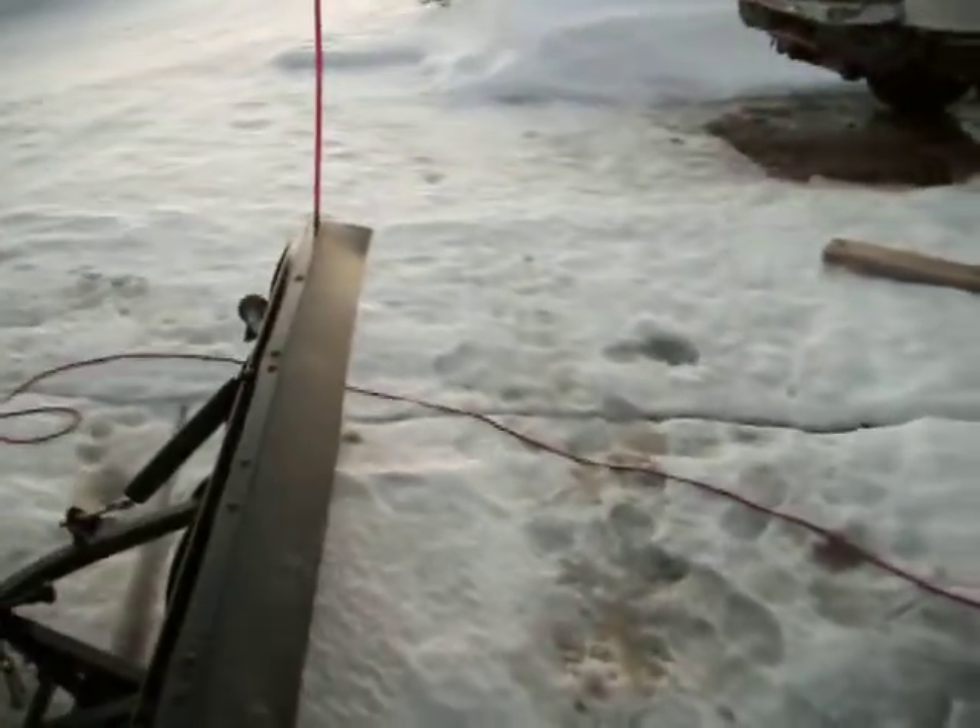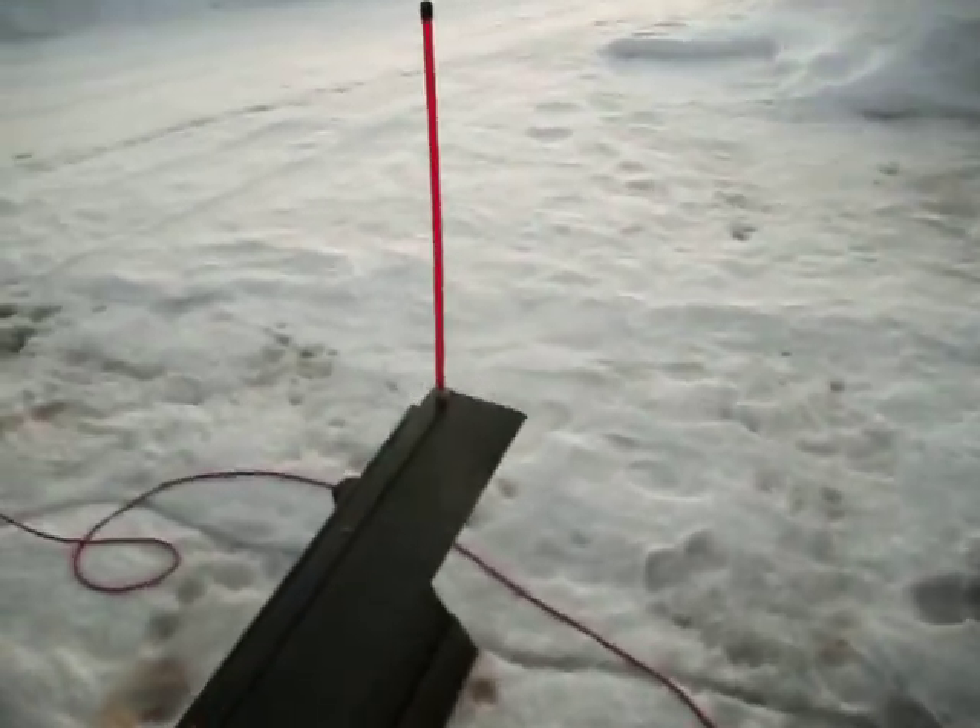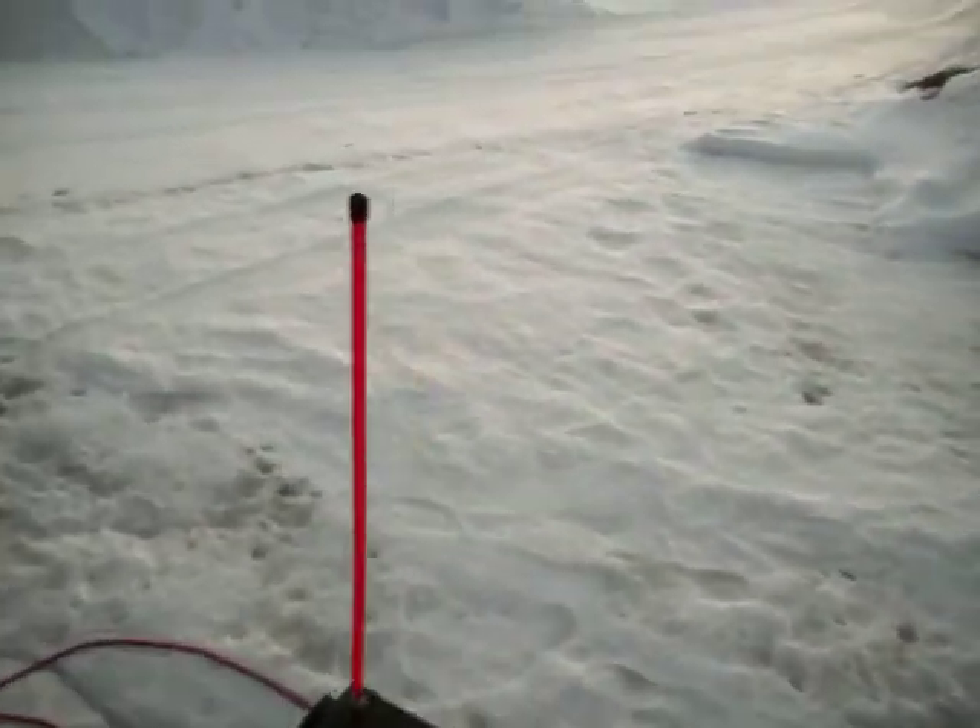I noticed it when I was pulling in the driveway. Somebody had tried pulling in with a big rig, and they left some pretty deep grooves for me to get through.